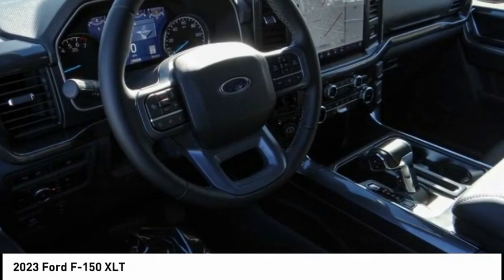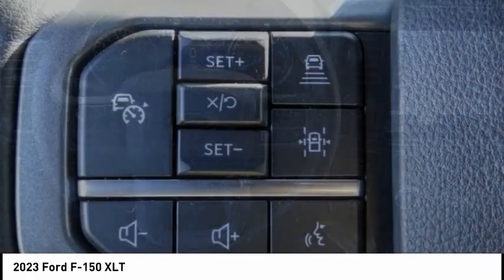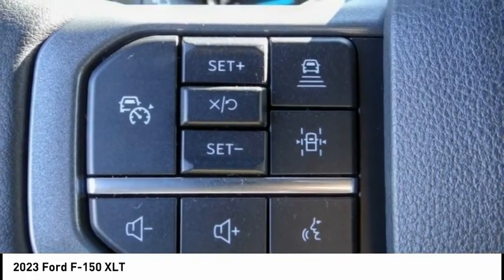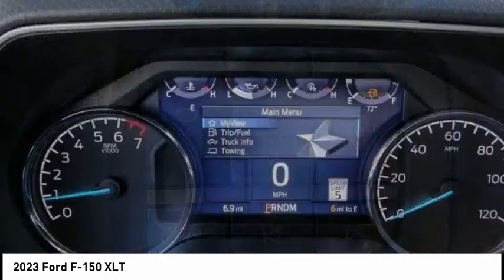Looking for the right vehicle? Check out the 2023 F-150. A Ford F-150 knows how to handle any situation. It's built to follow orders, no whining, and is priced below $70,000.